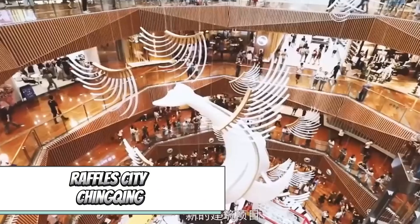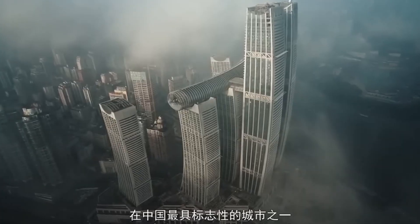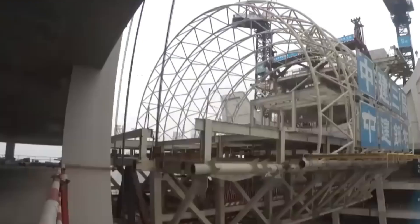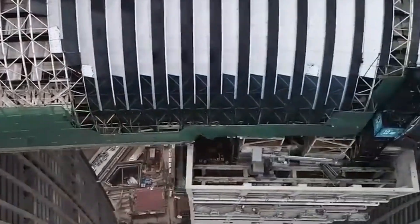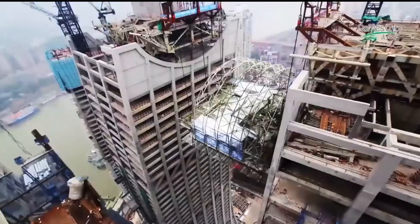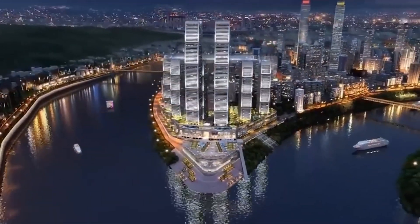Another remarkable Chinese project is the Raffles City Complex. This stunning complex consists of eight towers, with four of them interconnected by a central block known as Crystal, stretching over 250 meters in length. Inside, visitors can explore a luxurious observation deck, dine at restaurants, and enjoy a winter garden. The towers offer a plethora of activities, with the total floor area of Raffles City exceeding a massive 1.1 million square meters.